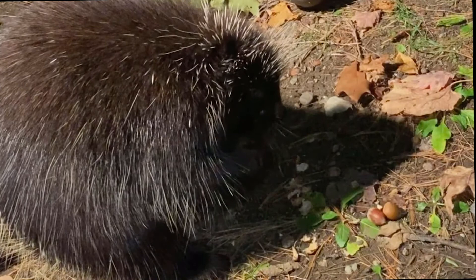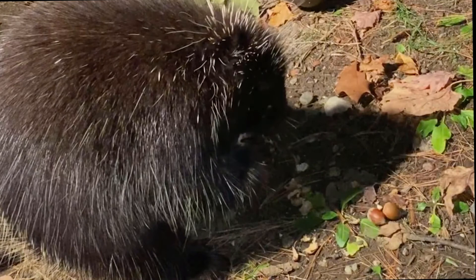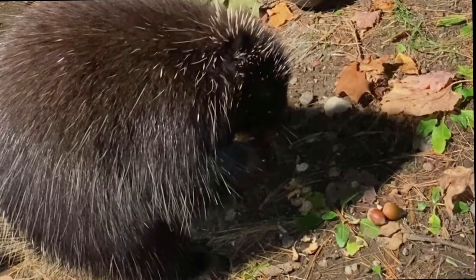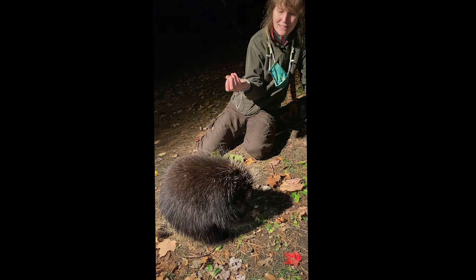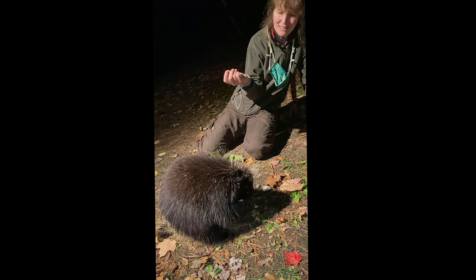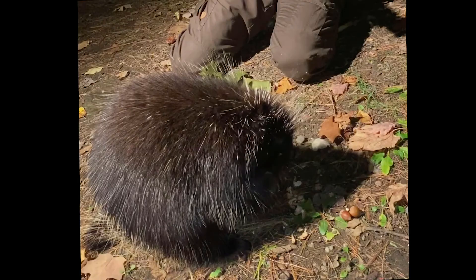See how this porcupine uses his long claws to hold and manipulate the acorns, and those very sharp incisors to break through the shell. In the winter, this porcupine will spend all winter very active, feeding mostly at night in the tops of hemlock trees, eating twigs and needles for all of his nourishment. So it'll help a lot to be nice and fat before that time comes.